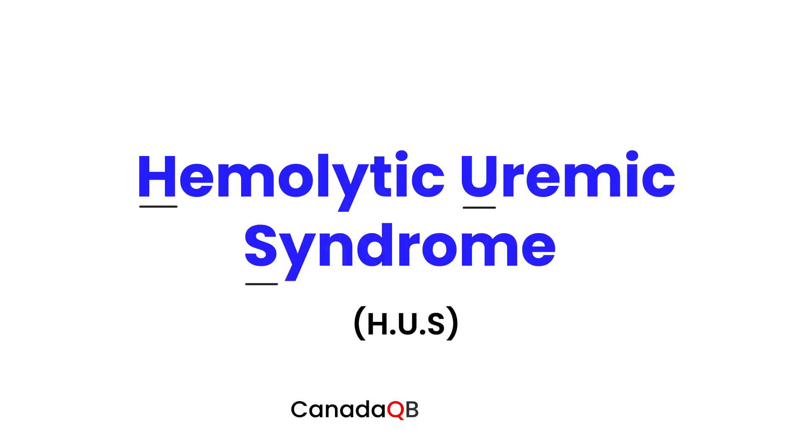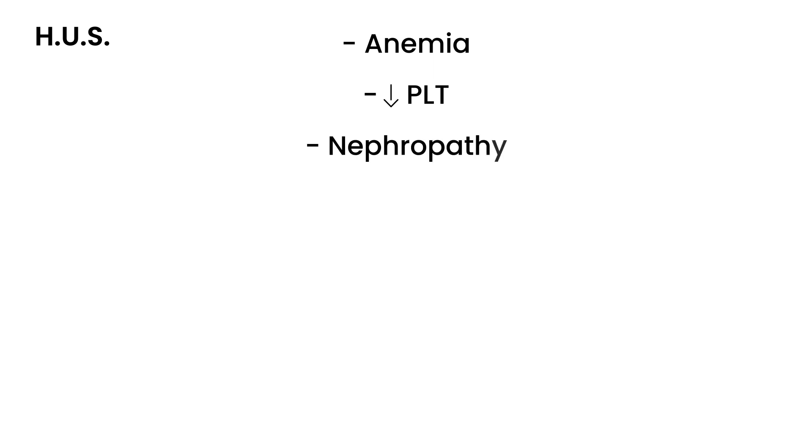In this video we will talk about hemolytic uremic syndrome, also abbreviated HUS. Hemolytic uremic syndrome is a type of anemia that can occur mostly in children, and it can also lead to a low platelet count, and sometimes it can lead to nephropathy. So it's very serious, and 90% of the time it happens in children less than age 5 years.